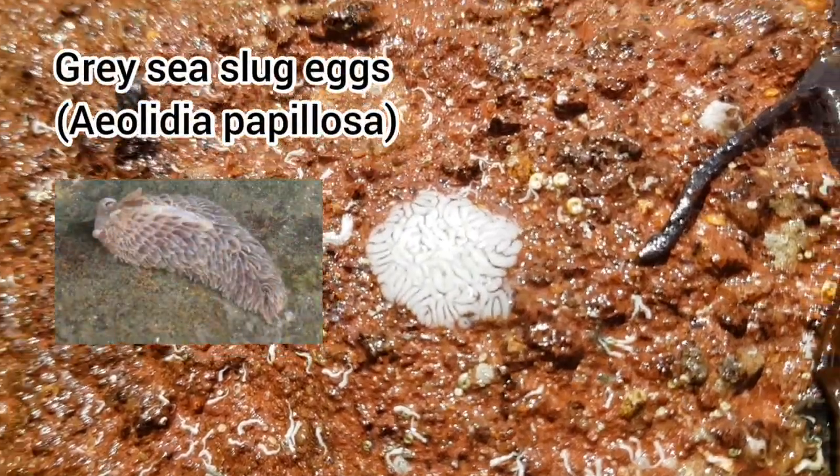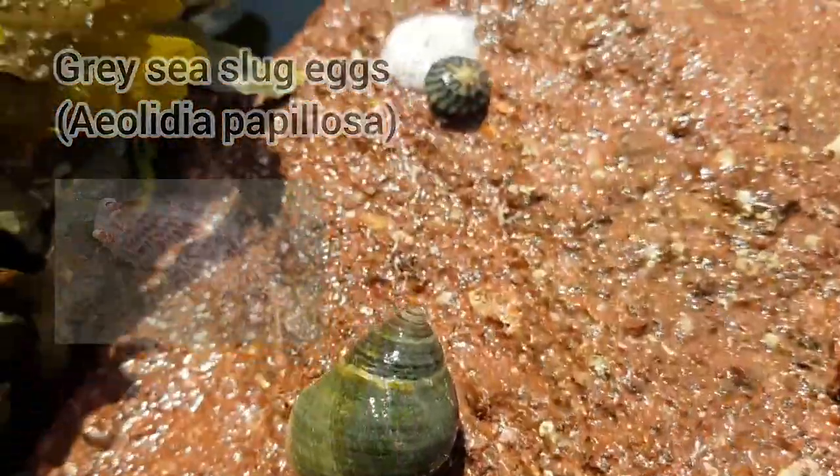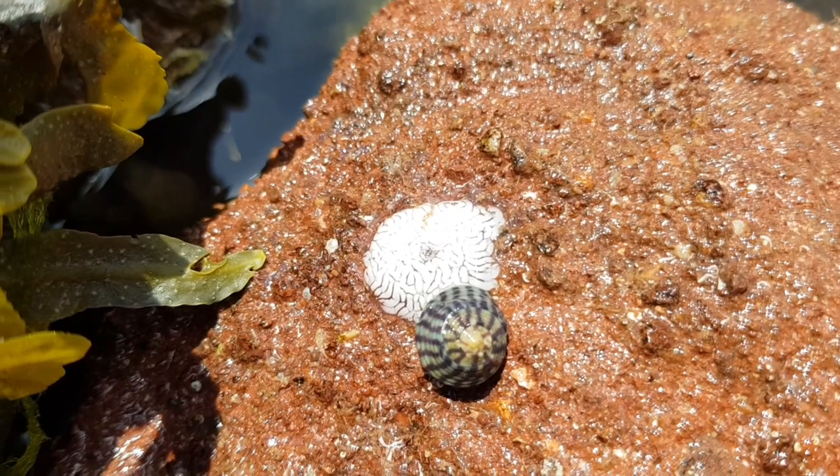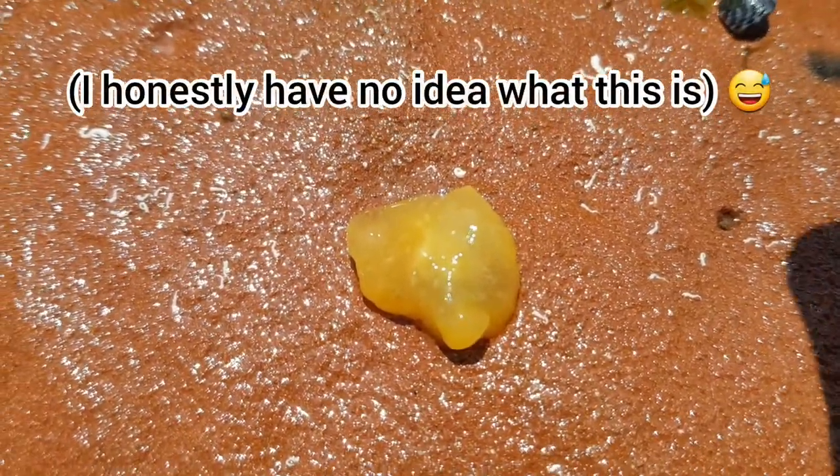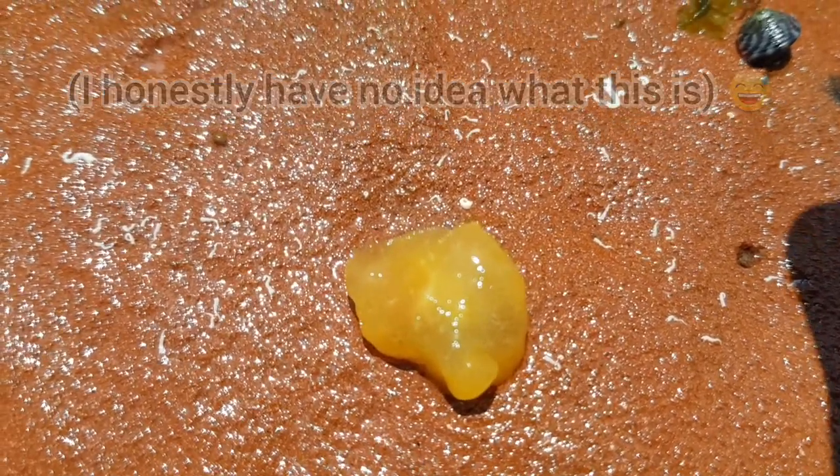And another first for me — I believe these are grey sea slug eggs.